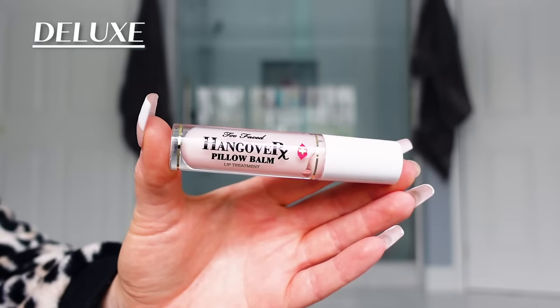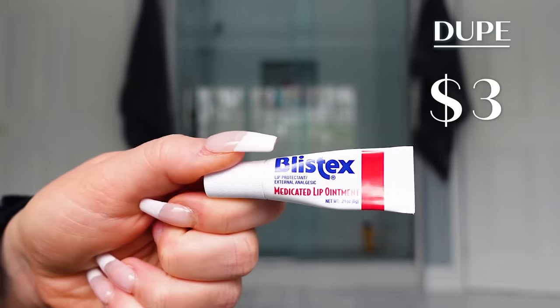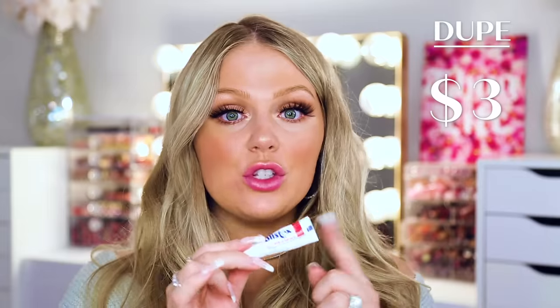Last but not least, we'll talk lip treatment. After using the exfoliators to get all that dead skin off, I like to go in with a nice hydrating treatment because my lips get so dry, especially in winter. One of my favorite higher-end ones is from Too Faced — this is their Hangover RX Pillow Balm Lip Treatment, which is about $23. It applies like a lip gloss with a little doe foot applicator, smells amazing, and is so nourishing and hydrating. I love keeping it in my nightstand and using it every night before bed. A great affordable alternative is from Blistex — you can get this at literally any drugstore for about three dollars. This is the Blistex Medicated Lip Ointment. It's basically just a lip balm; it goes on white but that fades after a minute and it does such a good job hydrating my lips. Whenever they're really chapped, this is my go-to.